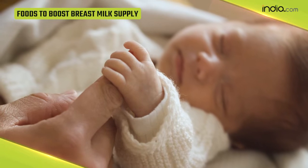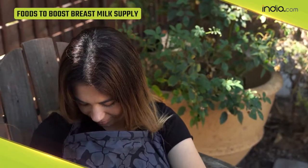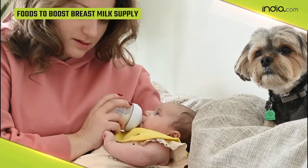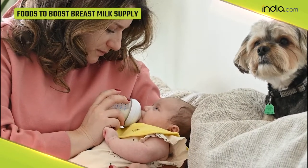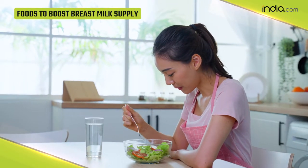Are you someone who's not able to produce the right proportion of breast milk to feed your baby? Do not worry, as we have got you covered. A lot of new moms want to boost their milk supply as they feel they are not producing enough milk for their baby's requirement. For proper breast milk production, a woman needs to consume nutritional food items.